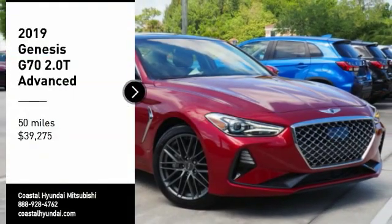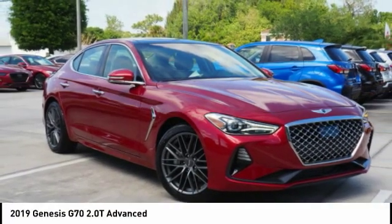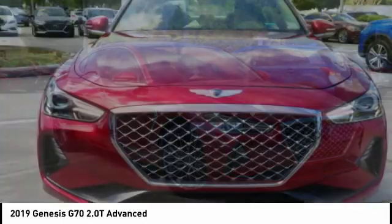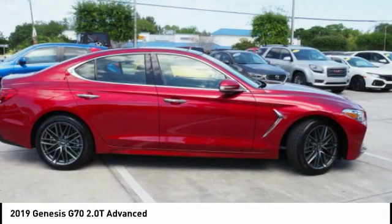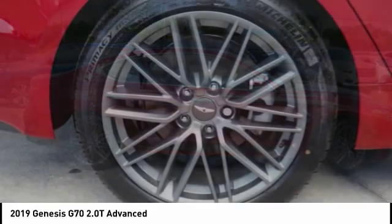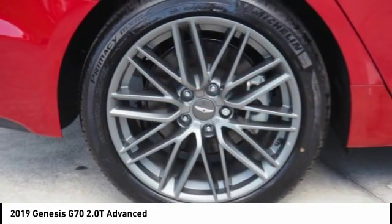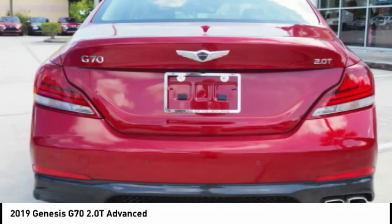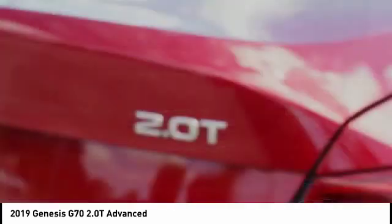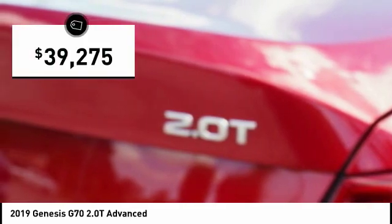Take a ride in the 2019 Genesis G70. Impressive engine performance and exquisite handling push the Genesis G70 to the front of the pack. Fully integrated technology, off-the-chart safety features, and the luxurious interior and exterior styling of this vehicle all distinguish it from the rest. And it is priced below $40,000.